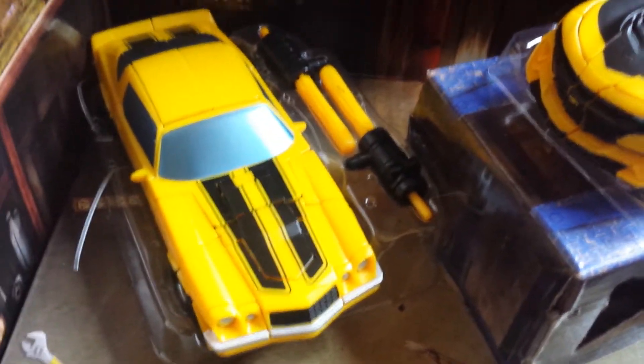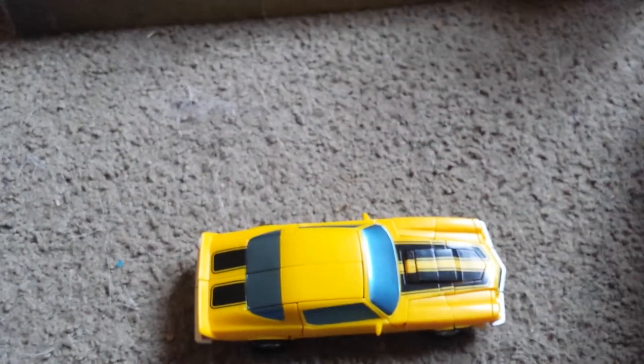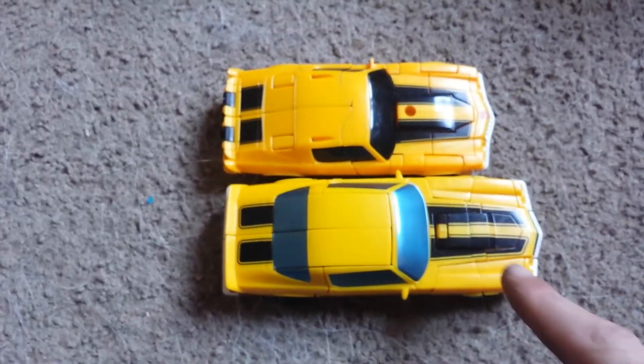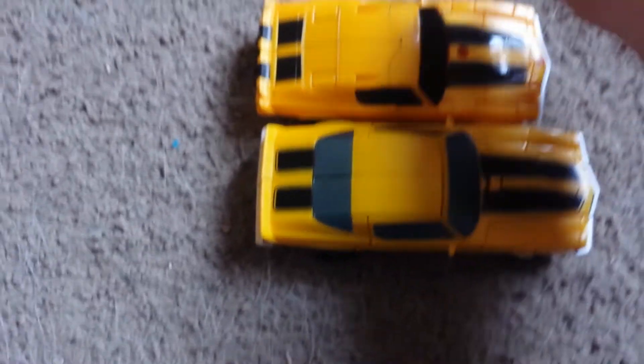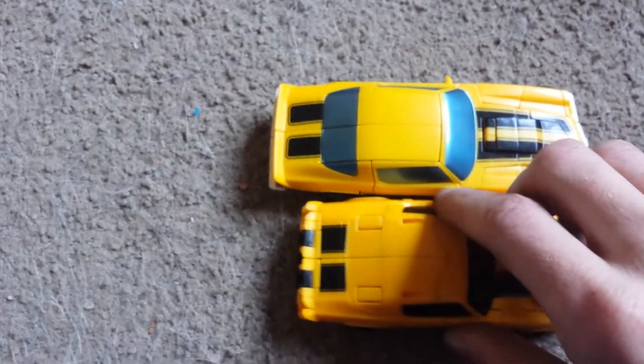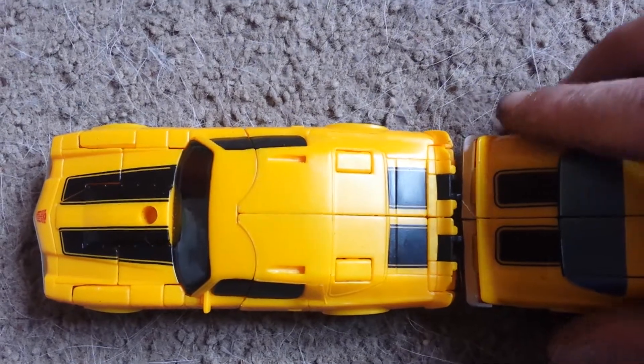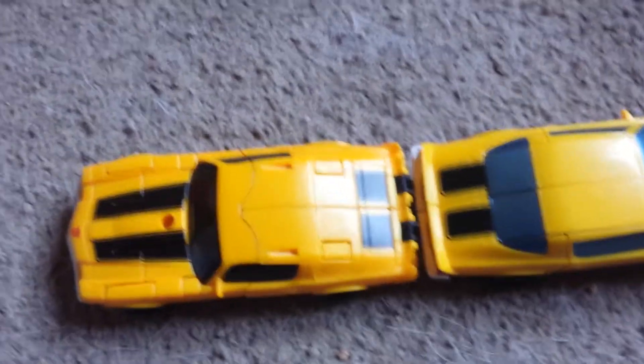Okay, here they are you guys. You got the '74 Camaro. And just for a comparison size - right off the bat you can tell that this one's actually shorter than this one. I like the coloring on this one a lot more. I just like this one better than this one. You put them back to back and they're pretty much the same size. I just like this one a little bit better.